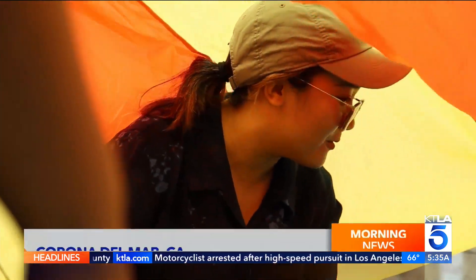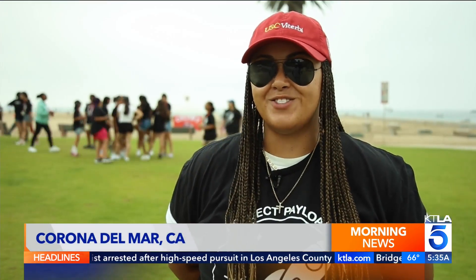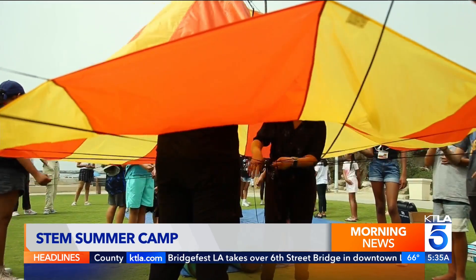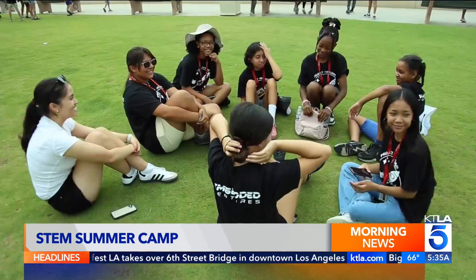Today's the big day of the launch, so we've been preparing for this and we're finally here. An important day for students at a summer camp called Project Payload.